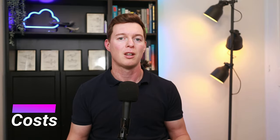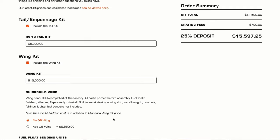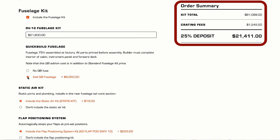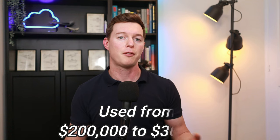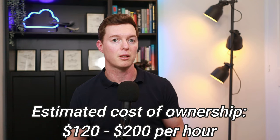You can play with the prices for the kit on the Vans website — I'll leave a link to that in the description below this video. You're looking at between 60,000 US dollars for the standard kit or 80,000 US dollars for the quick build kit. All in all, I've seen estimates of about 135,000 to 165,000 US dollars to complete the aircraft, and a few on the second-hand market ranging from 200,000 to 300,000 US dollars.